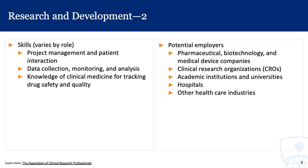Some skills involved with these roles include project management and patient interaction, data collection, monitoring, and analysis skills, as well as knowledge of clinical medicine for tracking drug safety and quality. Potential employers include pharmaceutical, biotechnology, medical device, and clinical research organizations, academic institutions and universities, as well as hospitals and other healthcare industries.